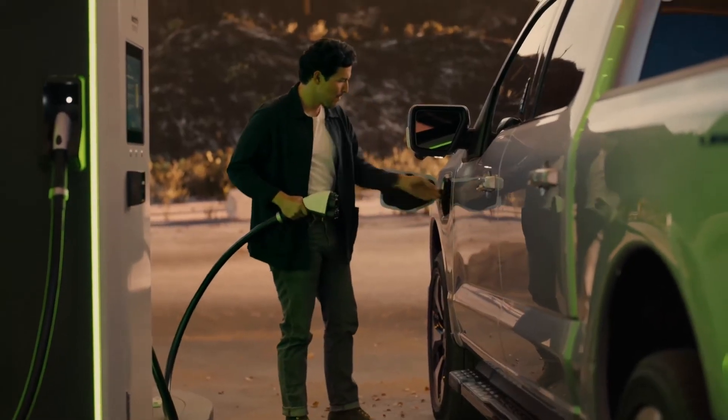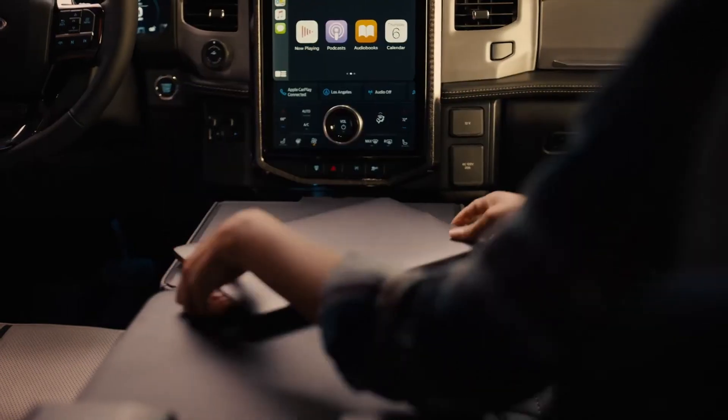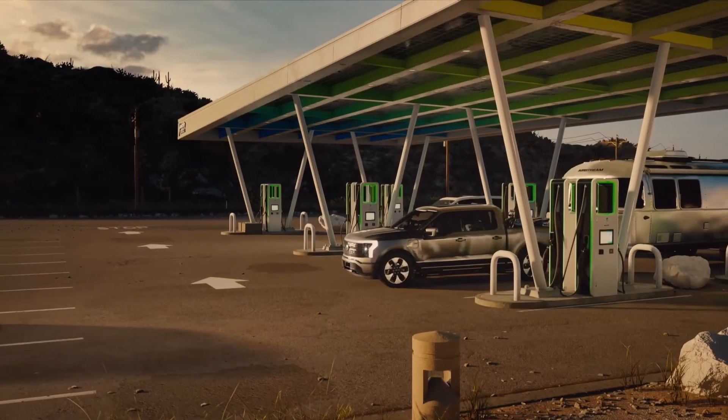The long-awaited Tesla Cybertruck supposedly supports 250kW charging, and will also have a longer range, with Tesla claiming it'll do up to 500 miles on a single charge. But, like the Ford, the Cybertruck isn't out yet and is therefore subject to change.